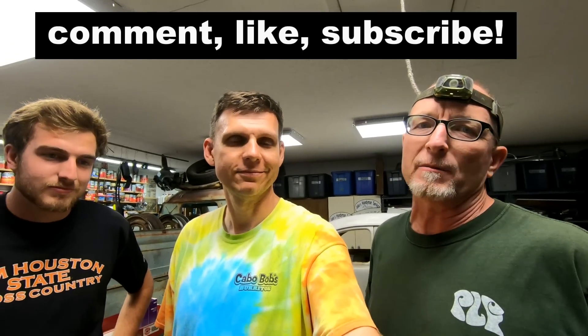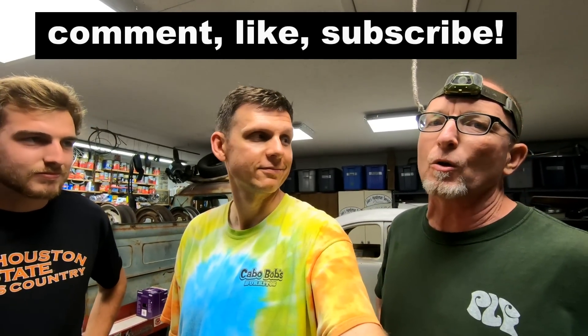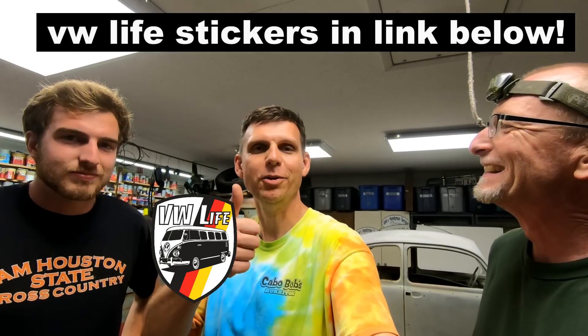Thank you guys so much for your comments and for watching — it just means the world to us. Spread the news, tell your aunts, uncles, and all your friends. Click on VW Life, hit the subscribe button and the little bell so it lets you know when a new one comes out every Thursday. And get a sticker while you're at it — you can't beat stickers. See you guys later!